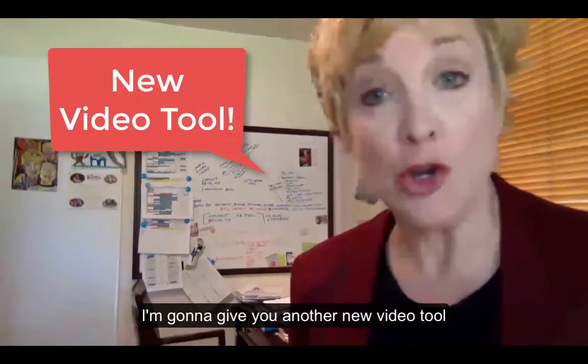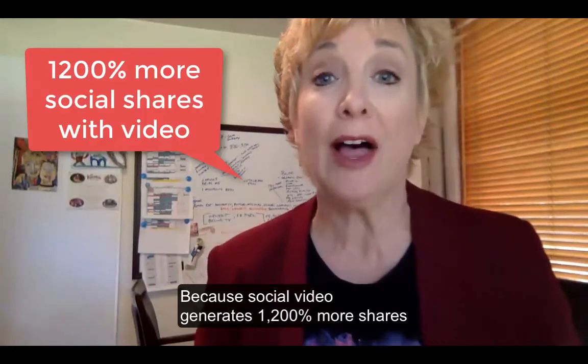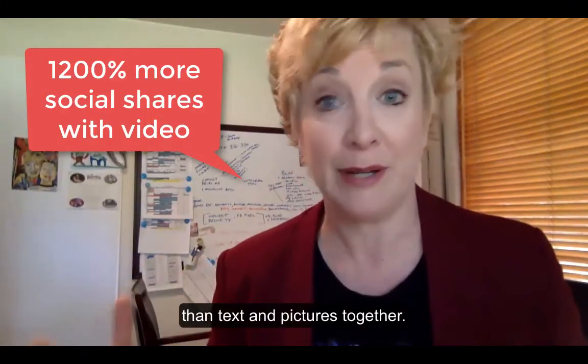I'm going to give you another new video tool that I am in love with. And why video? Because social video generates 1200% more shares than text and pictures together.